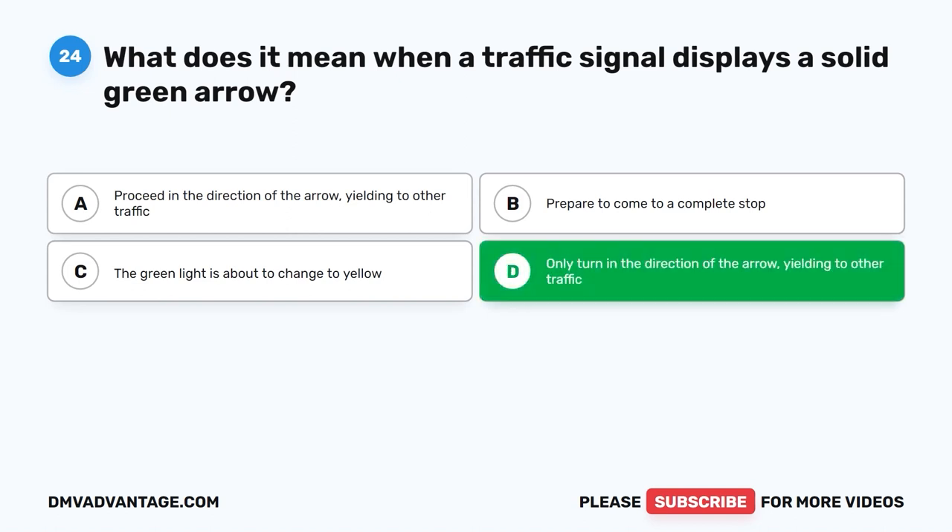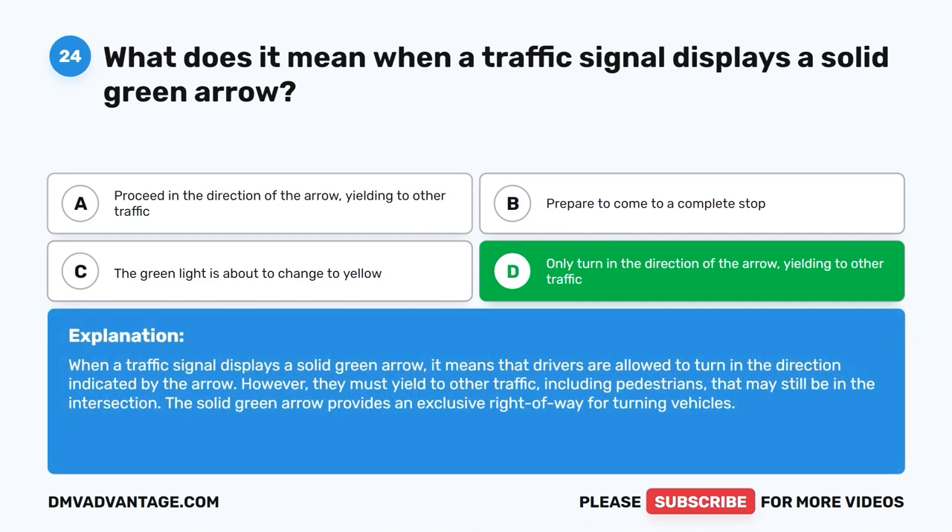The correct answer is D. Only turn in the direction of the arrow, yielding to other traffic. When a traffic signal displays a solid green arrow, it means that drivers are allowed to turn in the direction indicated by the arrow. However, they must yield to other traffic, including pedestrians, that may still be in the intersection. The solid green arrow provides an exclusive right-of-way for turning vehicles.